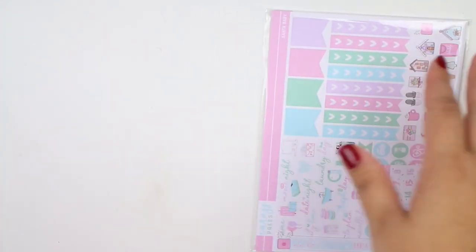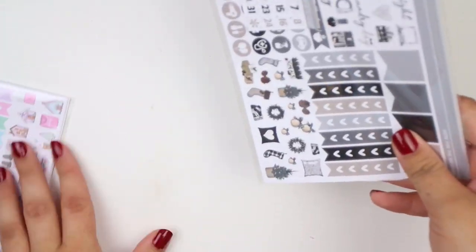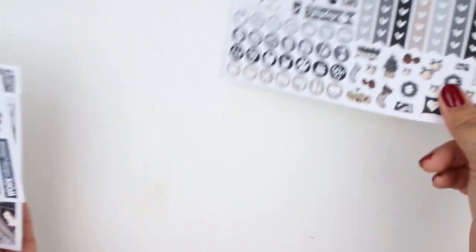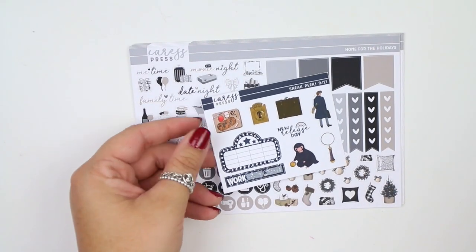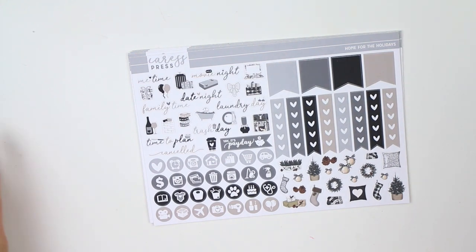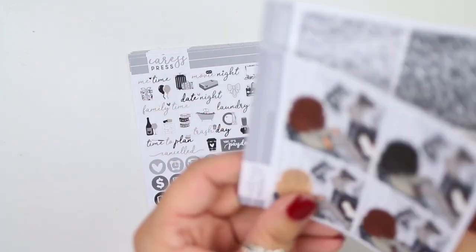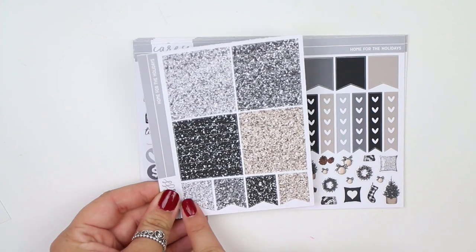Next I have two orders from Caress Press, and I'm so excited that Caress Press is back — just beyond excited. I got two kits. The first one is the Home for the Holidays kit, which I'm really excited about because of how neutral it is. First thing you get is a freebie that's a sneak peek for an upcoming kit, some date dots, and some fashion girls which I believe I got a la carte. I also got the glitter sampler a la carte, which comes with some flags.